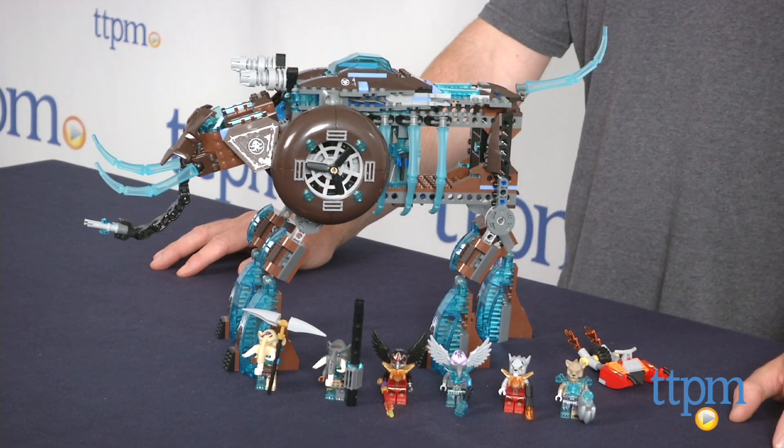Mala's Ice Mammoth Stomper from LEGO is available now, so check it out. And for more reviews, including more LEGO toys, subscribe to our YouTube channel and check us out at TTPM, where you can also find the best online prices and availability.